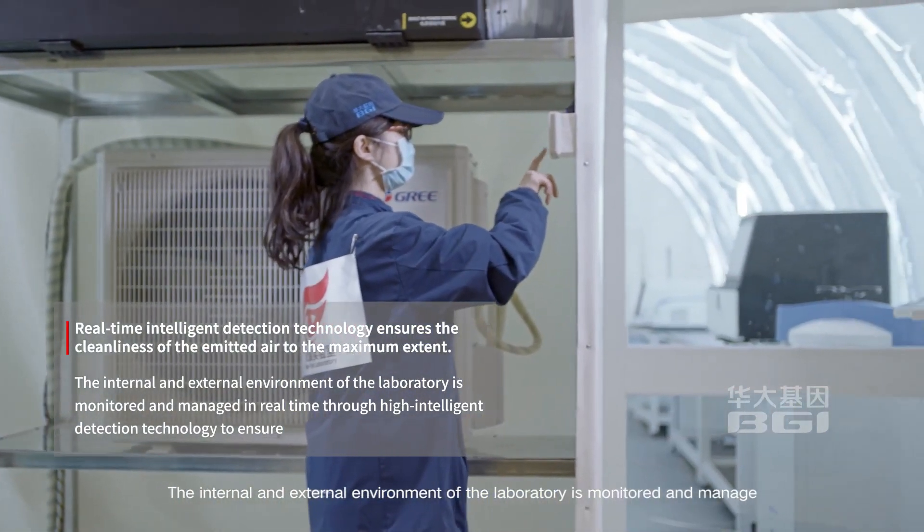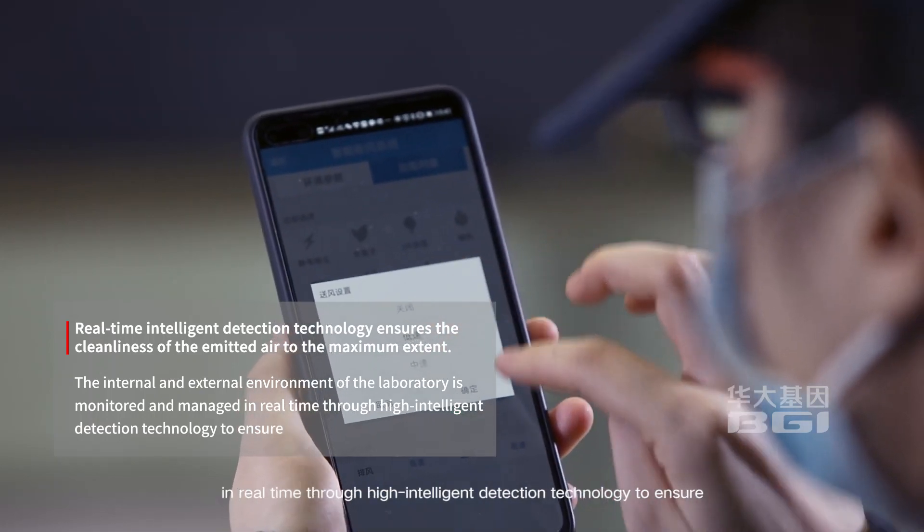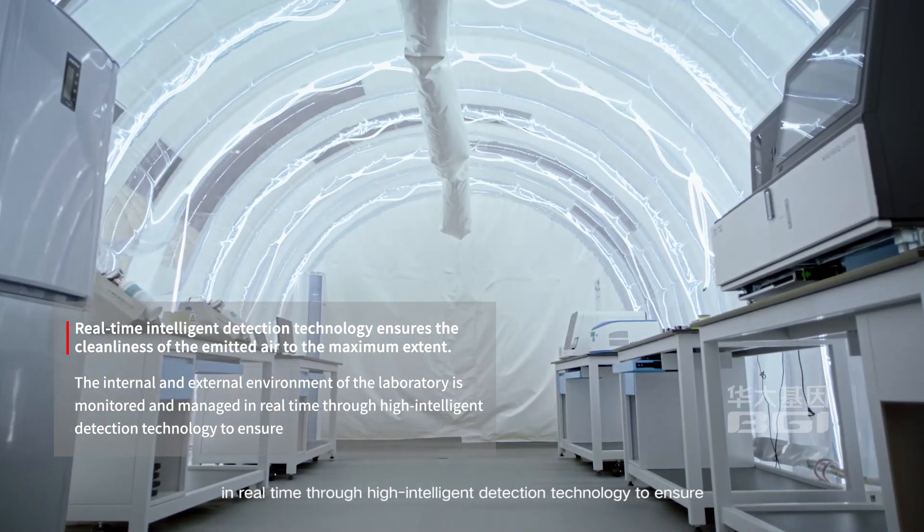The internal and external environment of the laboratory is monitored and managed in real time through high intelligent detection technology to ensure safety and compliance.